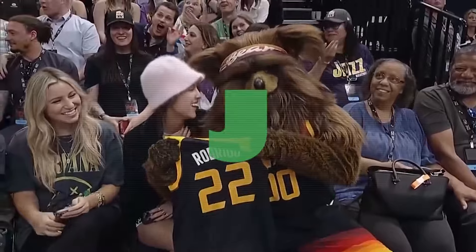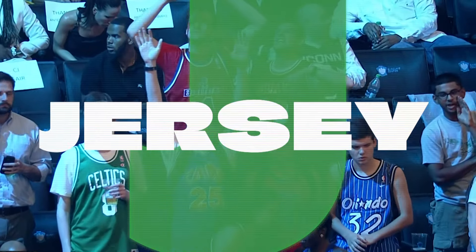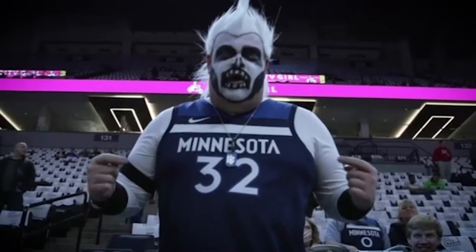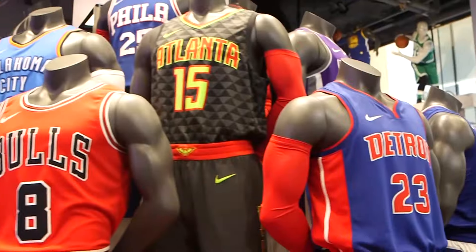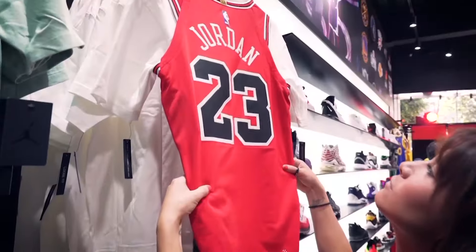Today we're starting with J — the jersey. Everywhere you go in the world, there's someone rocking an NBA jersey. Thanks to the NBA store, it's easy to get the latest threads or throwbacks. But back in the day, it was a different story.